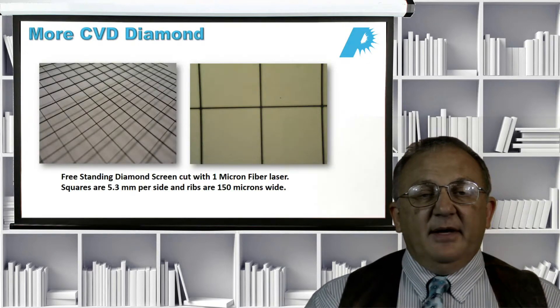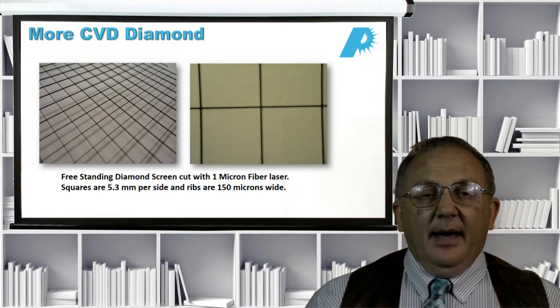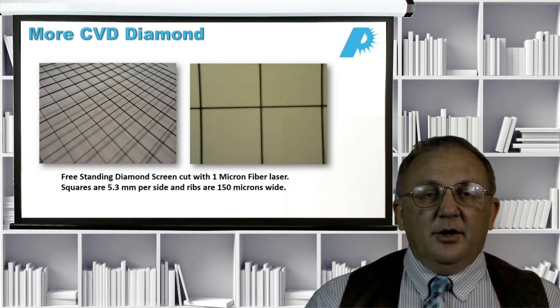Here are more pictures of CVD diamond. This is a freestanding diamond screen made with a 1 micron fiber laser. The actual parts cut for the customer were the squares that were removed, and this freestanding screen is what's left over. The squares are about 5.3 millimeters on a side, and the ribs are about 150 microns wide and a couple hundred microns in thickness — demonstrating a lot of mechanical stability even with extremely small feature sizes.